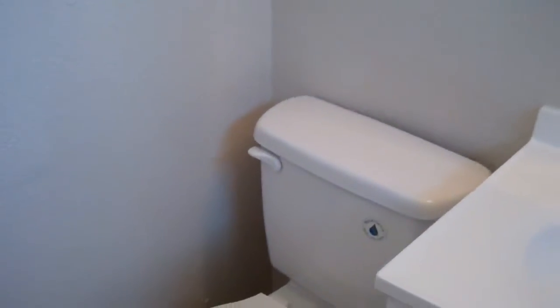You also have a three-quarter bath with shelves, commode, and sink, then carpet going into another full bath with a tub, tile, and commode.